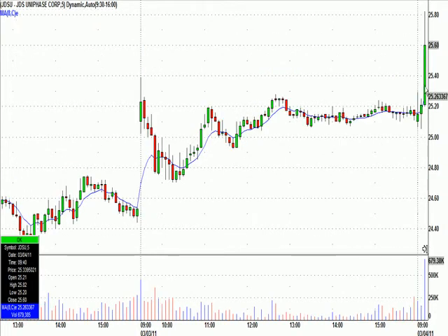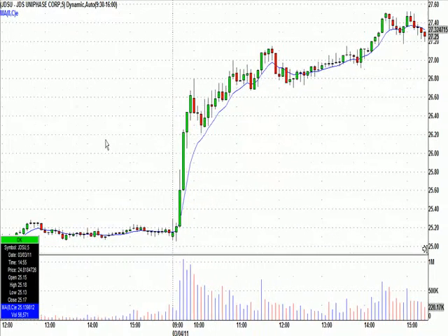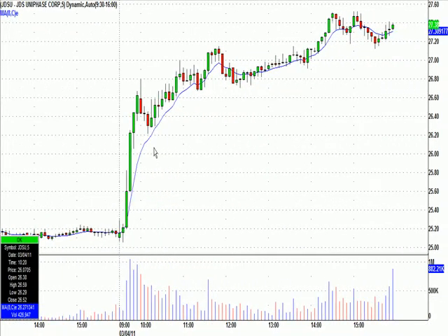I got filled myself at 25.35 and ended up with a nice chunk of money early. It went all the way to 27.50 — up $2.22 a share from our call. My stop, worst case, would be at the low of the day, $0.26 below. So a $2.22 move with a $0.26 stop that never got hit.